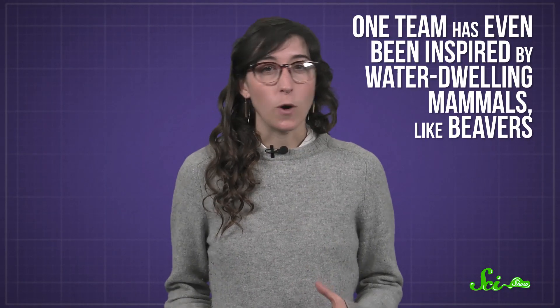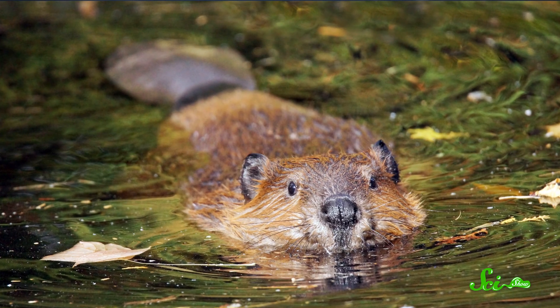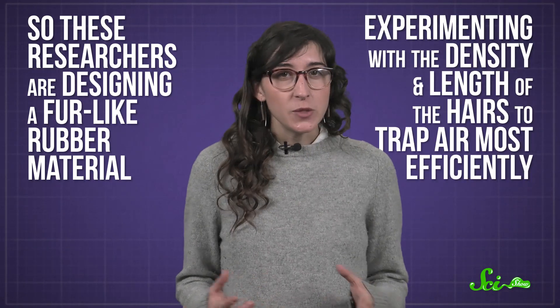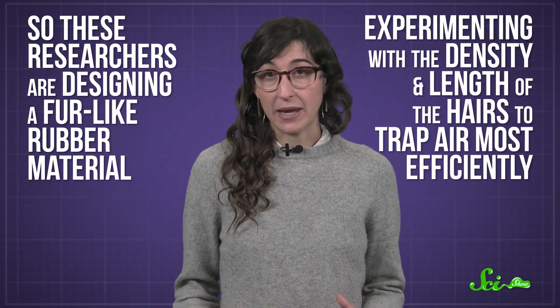Scientists are still trying to improve neoprene wetsuit technology. One team has even been inspired by water-dwelling mammals like beavers. Beaver fur naturally traps air bubbles to create a gas barrier and prevent water from touching their skin and conducting heat. So these researchers are designing a fur-like rubber material, experimenting with the density and length of the hairs to trap air most efficiently. Who knows — in the future you might just spot a surfer sporting the latest animal-inspired wetsuit fashion.